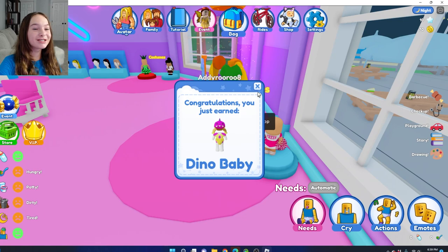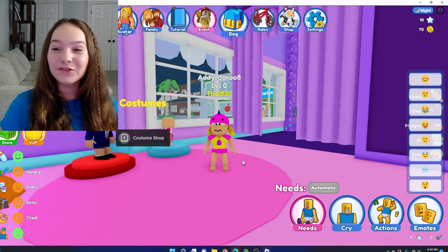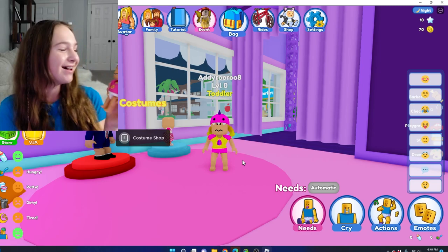Oh my gosh, we just got Dino Baby! This is so cute — I'm going to put it on. Oh my gosh, Dino Baby is so cute! This outfit looks just like the Dino Baby I have in real life. They're so similar and adorable.